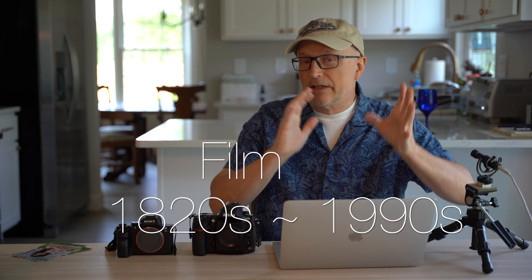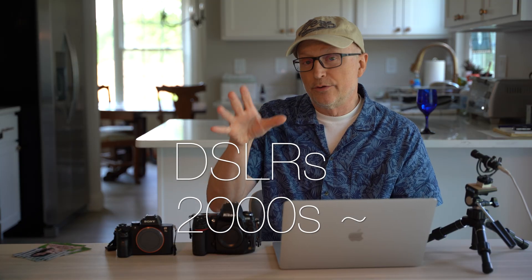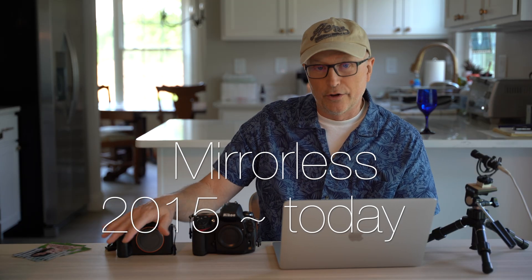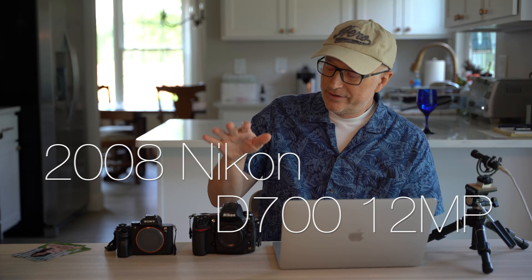Let's give you a quick history. Film peaked in the 90s with the SLR camera. DSLRs took over in the 2000s. In the 2010s the mirrorless camera took the market and is the current favorite if you're buying a professional level camera.